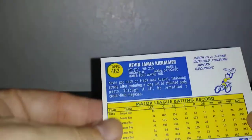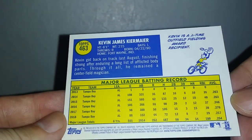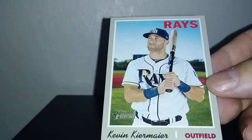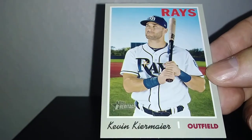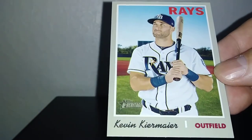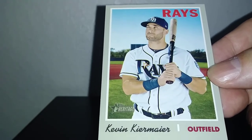The highest short print card is Kevin Kiermaier, card number 463. I'll give a shoutout to Bobbi Catalano — she collects Rays. I think she's in love with collecting Kevin Kiermaier.